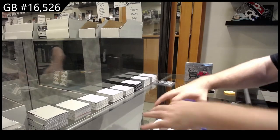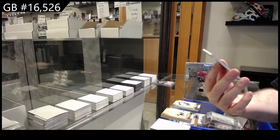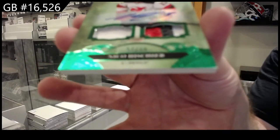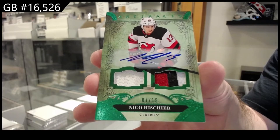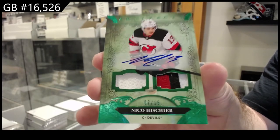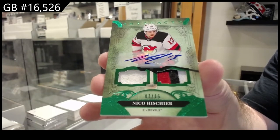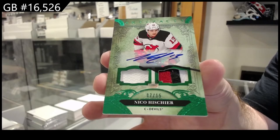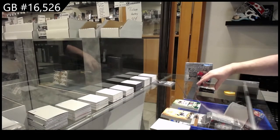Holy box of awesomeness! A jersey patch auto numbered to 15, Niko Hishier. I miss Artifacts. Out of 15, jersey patch auto, Niko Hishier. My gosh.